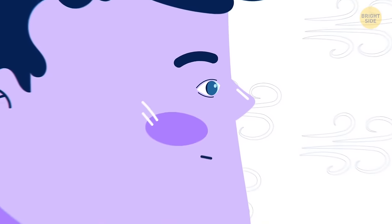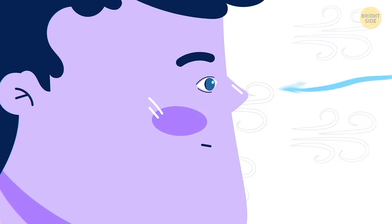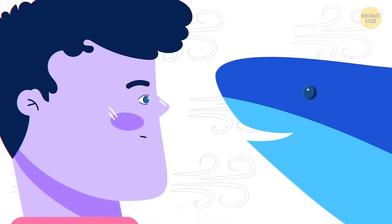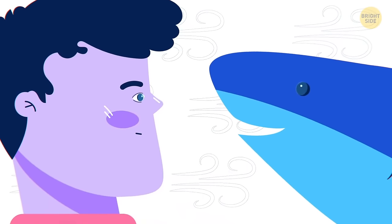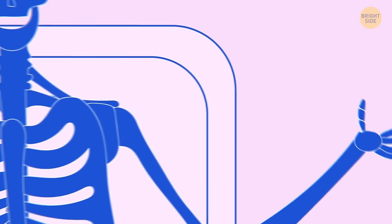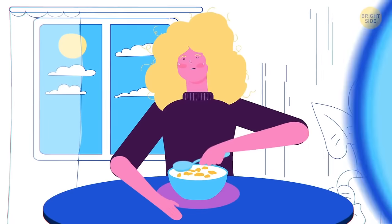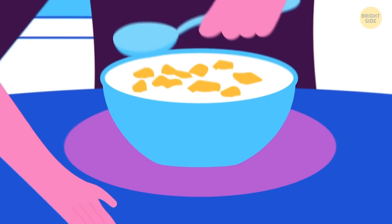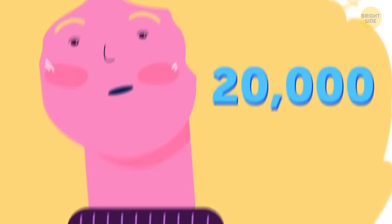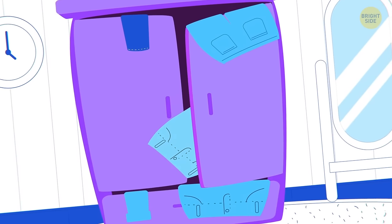Your eyes breathe — the cornea is the only part of you that doesn't have a blood supply and gets oxygen straight from the air. Shark corneas are so similar to humans, they could be used for transplantation. Half the bones in your body are in your feet and hands. Finally, cornflakes have more genes than people do — your cereal has 32,000 while you have just 20,000.